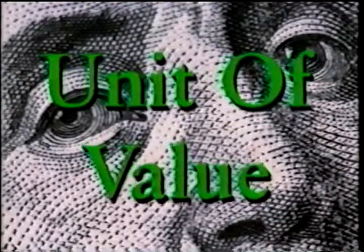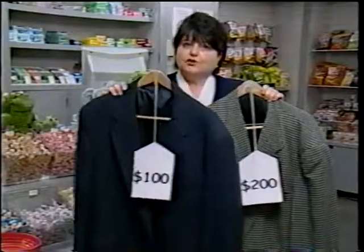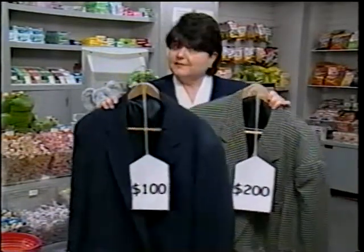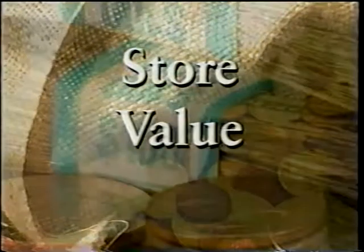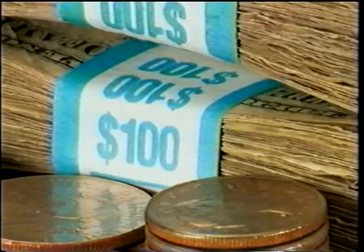It serves as what we call a unit of value. This means that we can compare the value of things. Look at this jacket — it has a $100 price tag on it. This jacket has a $200 price tag on it. See how you can compare the value of these two jackets? For something to be used as money, it has to be accepted as a medium of exchange, it has to store value, and it has to have a unit of value. We accept this as money because it can be used in all three ways.